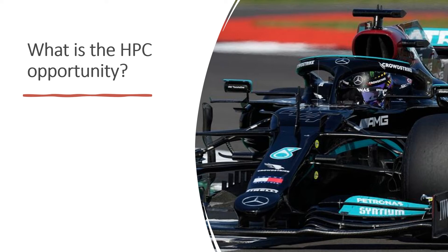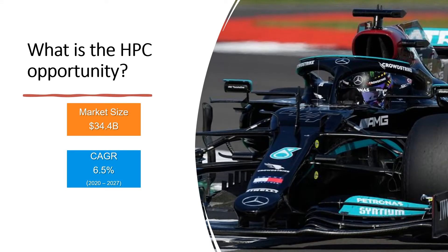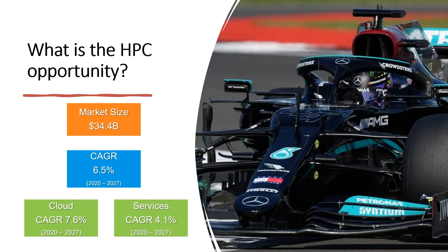Let's talk about the market and what is the HPC opportunity. How big is the HPC market? The global high performance computing market was valued at $34.4 billion in 2020 and is expected to grow at a compound annual growth rate of 6.5 percent from 2020 to 2027. Cloud is expected to grow at a compound annual growth rate of 7.6 percent and the service segment is expected to expand and grow at 4.1 percent.